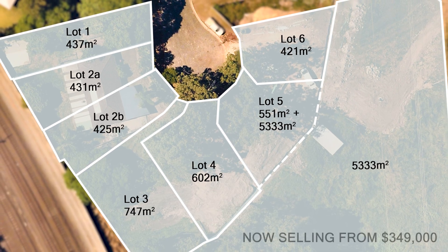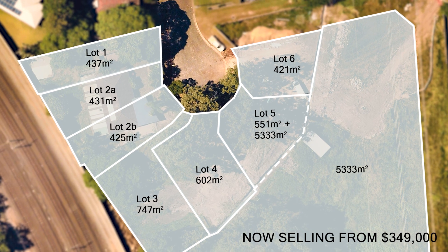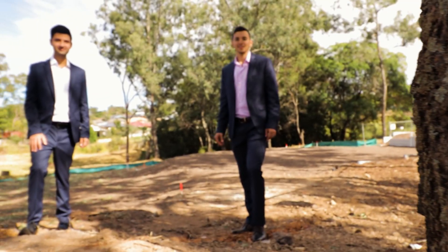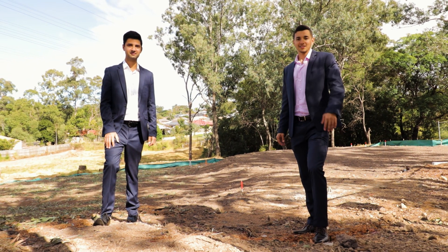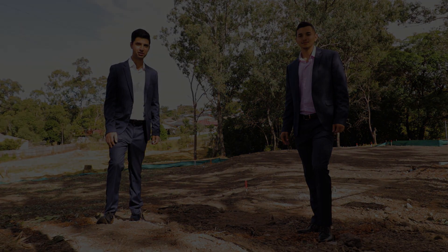With a range of block sizes on offer and prices starting from only $349,000, rarely does an opportunity of this calibre become available. This is your chance to create a private inner city sanctuary. Get in touch today to arrange an inspection.